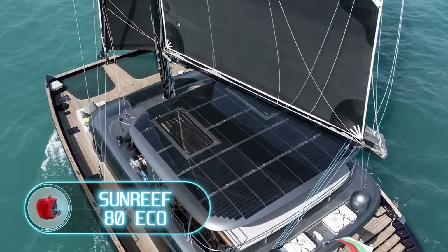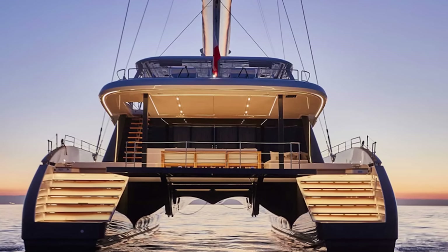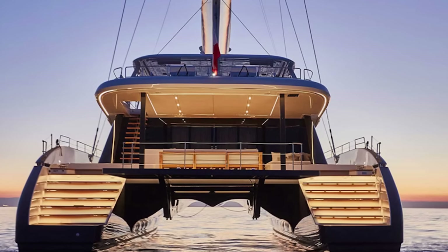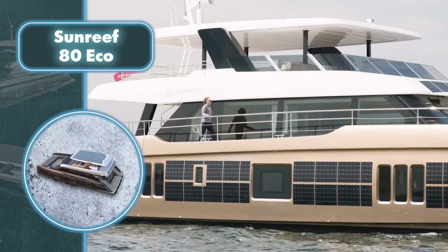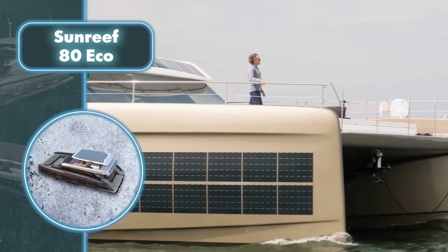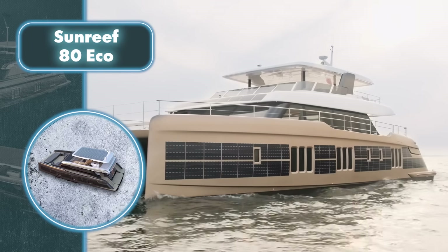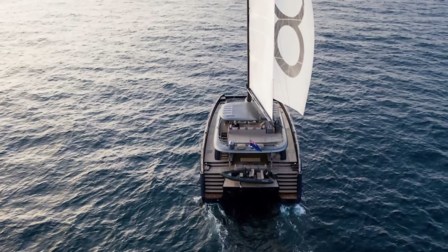The Sun Reef 80 Eco catamaran's primary power source is immediately evident from its abundant solar panels, some positioned in unconventional spots on the sides of the hull. When all the solar panels work together, they can produce up to 32 kilowatts of electricity. Almost every composite part of the boat is designed to fit solar panels — they can be set up on the mast, boom, island, and deck.